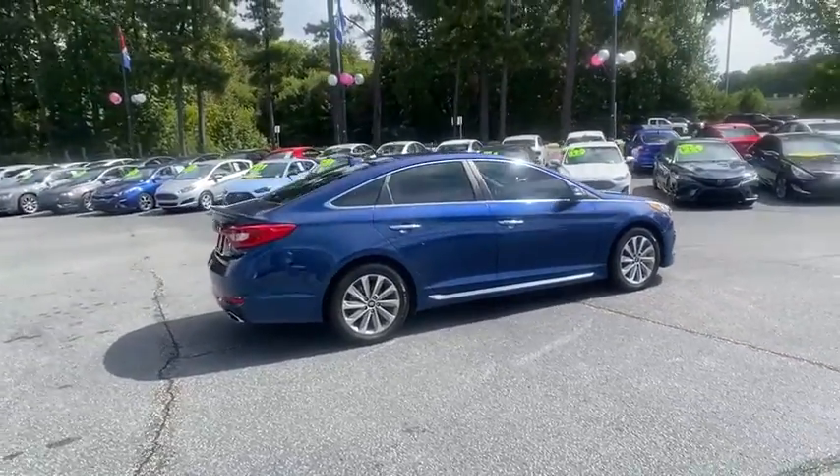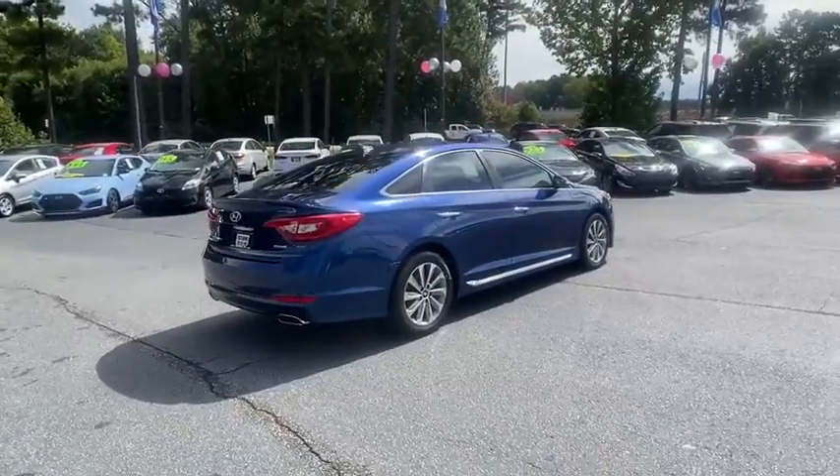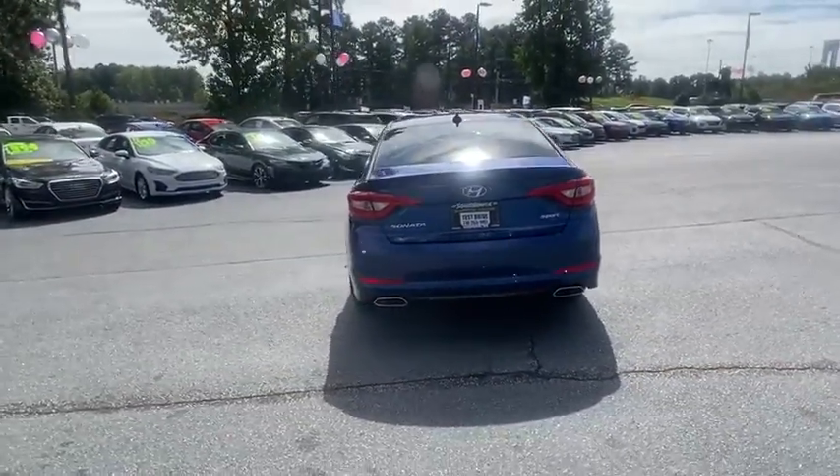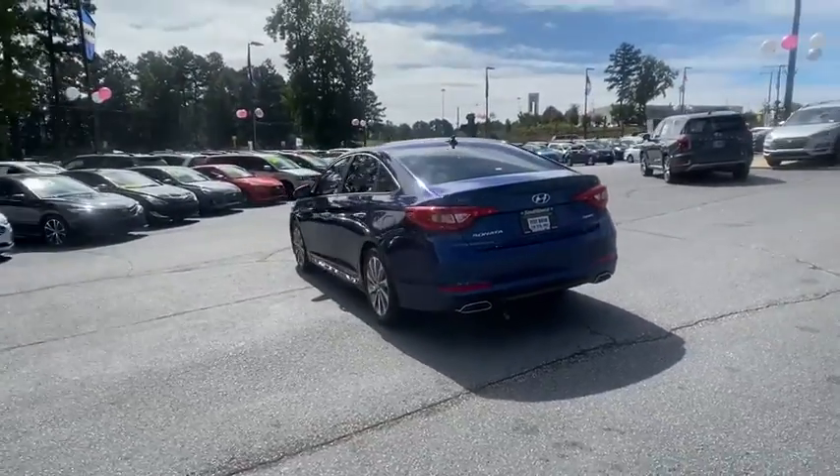Don't forget the exterior corrosion protection, a 14-step roto-dip system that provides unmatched protection for your Sonata. This vehicle has less than 85,000 miles.